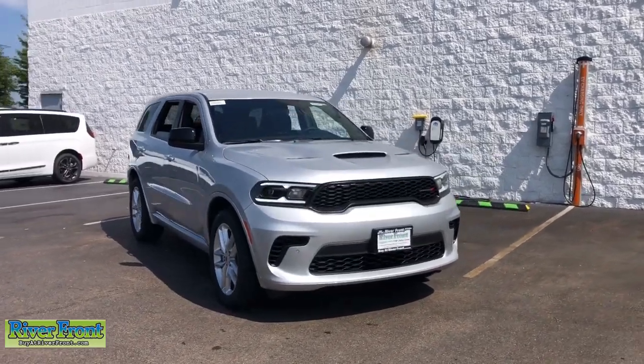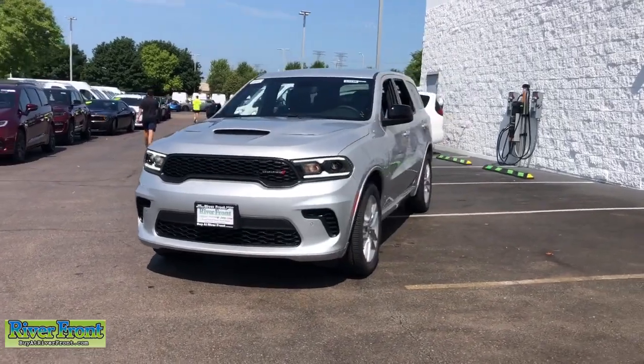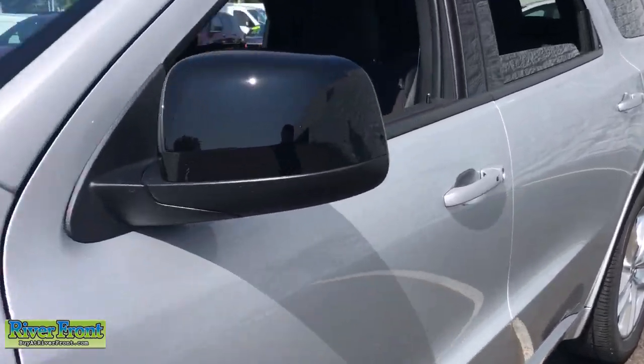Get into the 2023 Dodge Durango. The Dodge Durango: the powerful, full-size, three-row SUV that blends rugged capability with refined, state-of-the-art comfort.